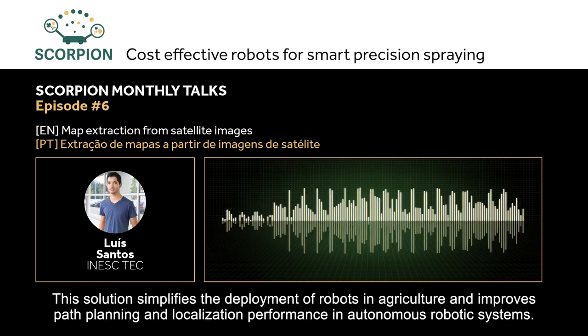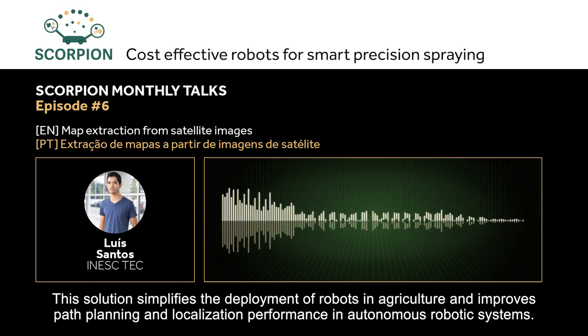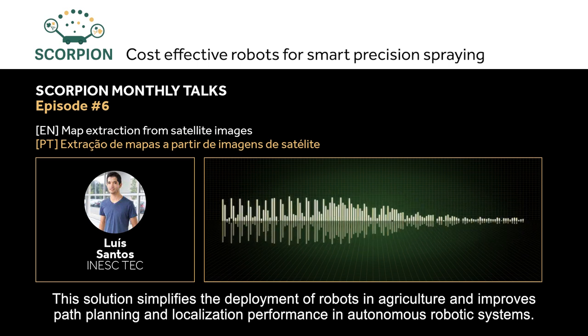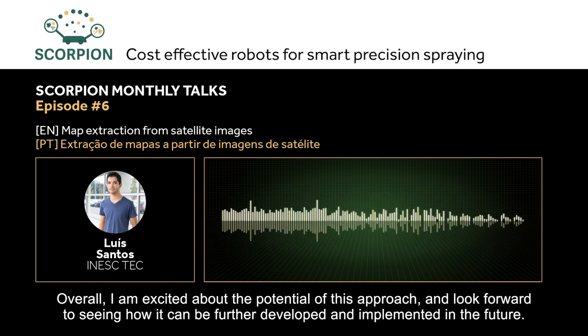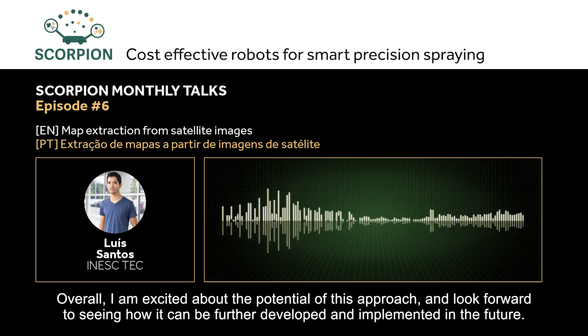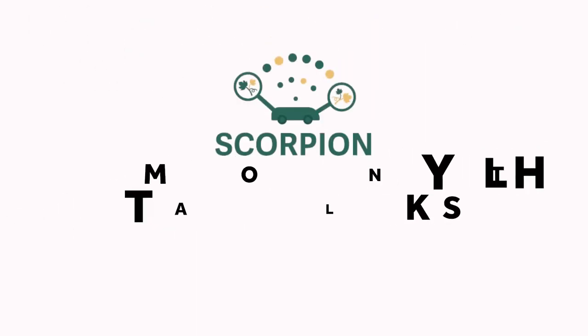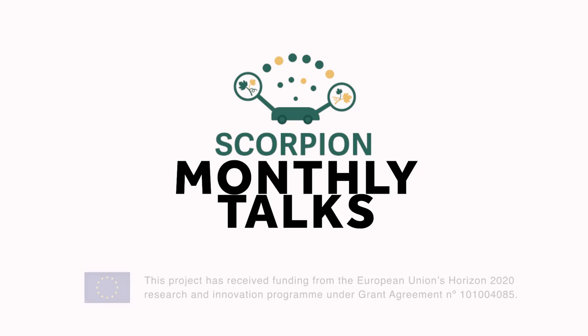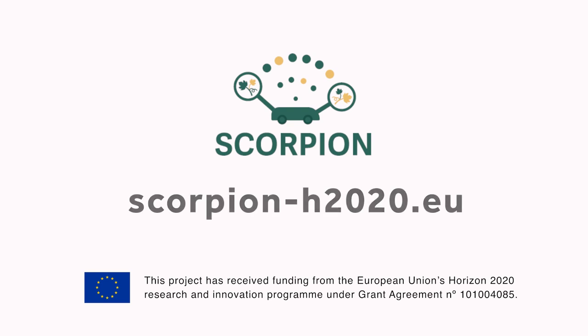This solution simplifies the deployment of robots in agriculture and improves the performance of trajectory planning and localization in autonomous robotic systems. Overall, I am enthusiastic about the potential of this approach and look forward to its future implementation. The SCORPION project is funded under the H2020 Programme of the European Commission, with a budget of over 2 million euros, bringing together 10 partners from 4 countries. More information about the project can be found at scorpion-h2020.eu.